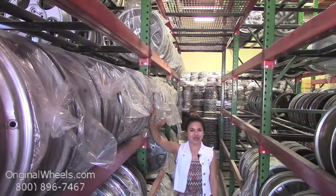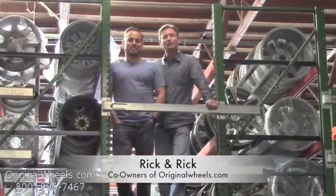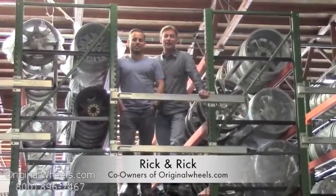Thanks for watching and have a wonderful day. Hey, it's Rick and Rick from OriginalWheels.com and we are proud to have been serving the public and automotive industry with wheels and hubcaps since 1979.